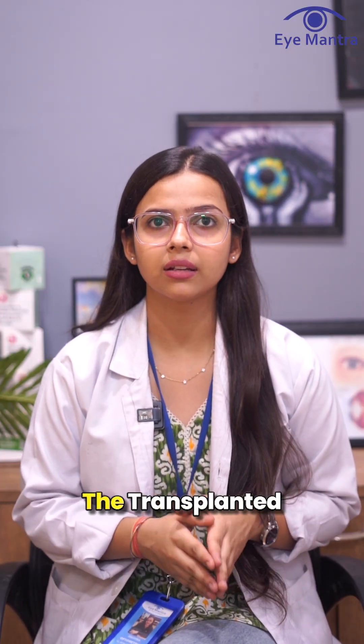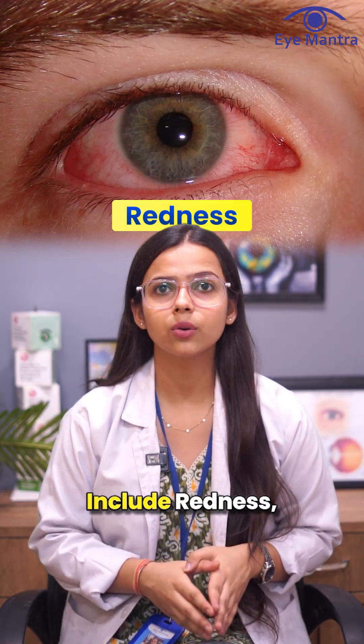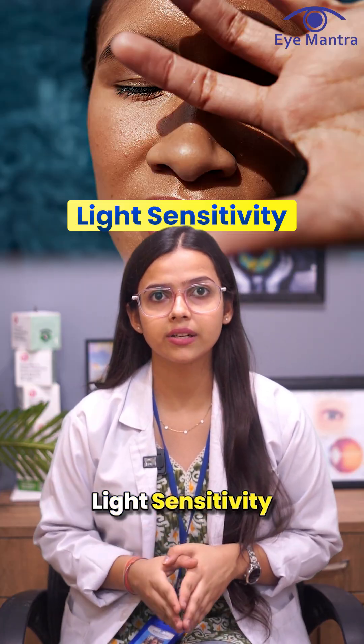The second is graft rejection, where the body does not accept the transplanted cornea and the immune system attacks it. Signs of this include redness, pain, light sensitivity, and blurred vision.